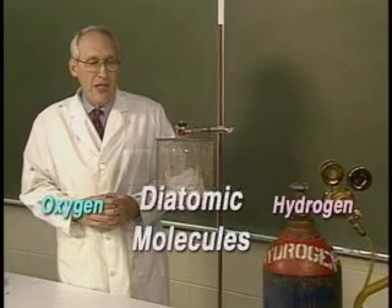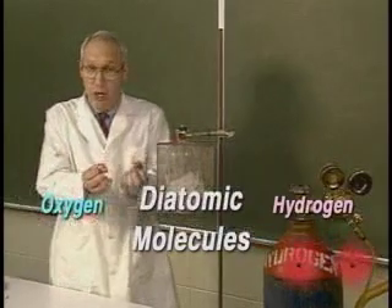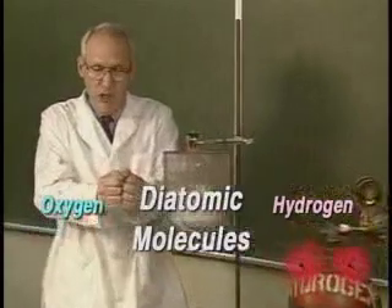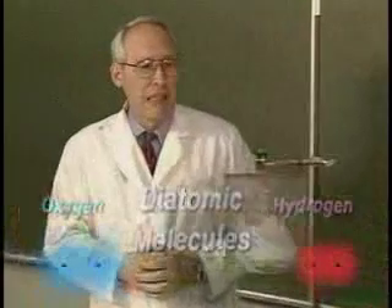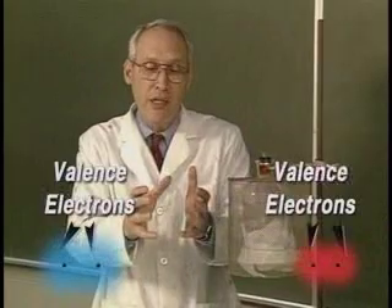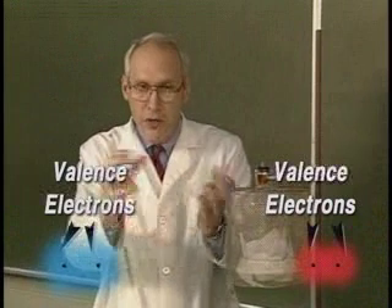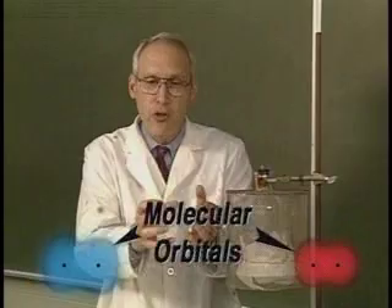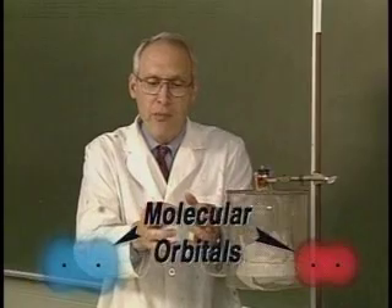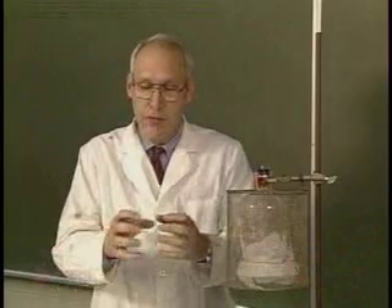Hydrogen and oxygen are diatomic molecules — each hydrogen molecule has two hydrogen atoms glued together, and two oxygen atoms glued together form an oxygen molecule. When those molecules form, the valence electrons in the atoms come together to form a new kind of orbital that surrounds both nuclei and serves as a glue to hold the two together.